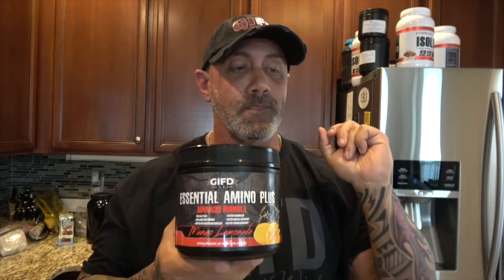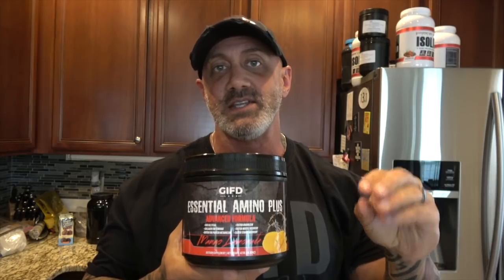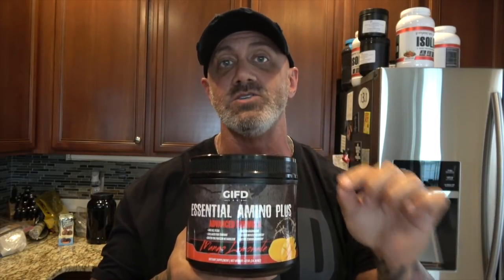Now, three ingredients. First one: essential amino acids. We now know through the data and people speaking out that it's more than just branched chain amino acids that build muscle — you need all the essential amino acids. Essential Amino Plus contains all of the essential amino acids, which help you build muscle faster. They're easily digestible; it's not just the branched chains, it's everything that's needed to actually build new muscle tissue.